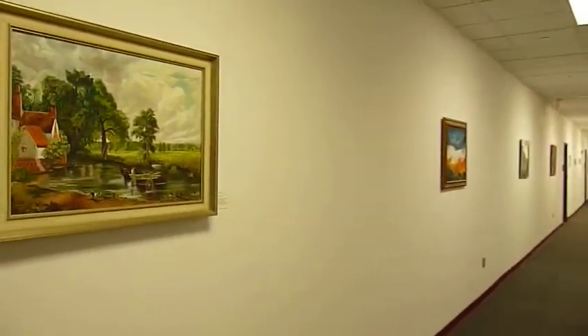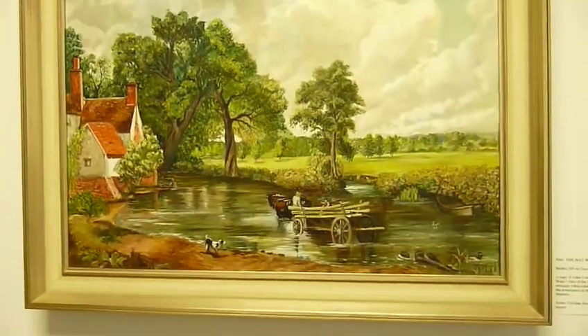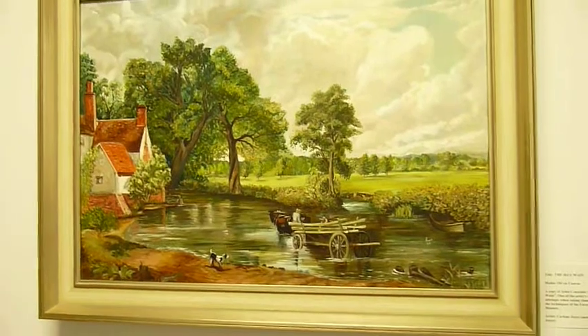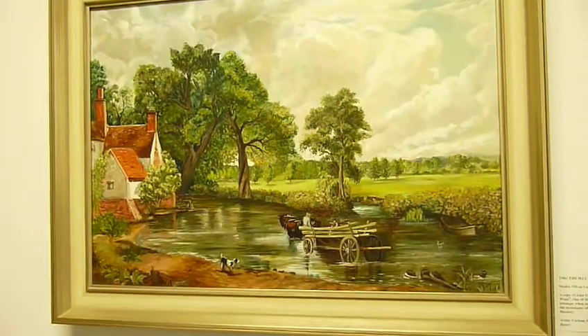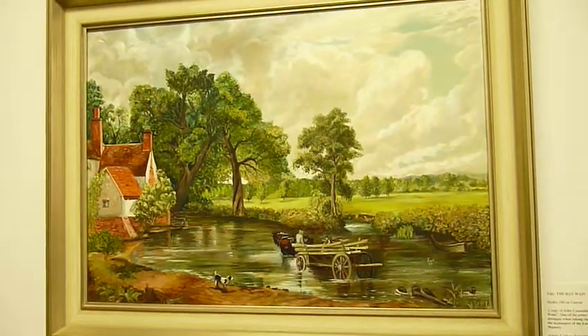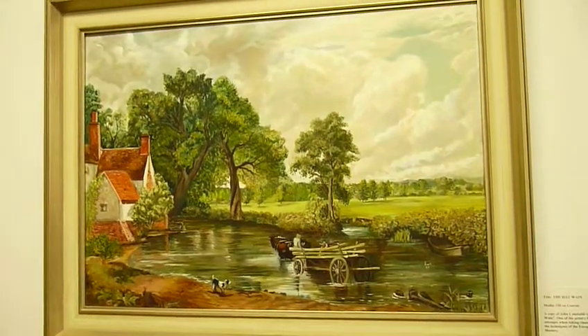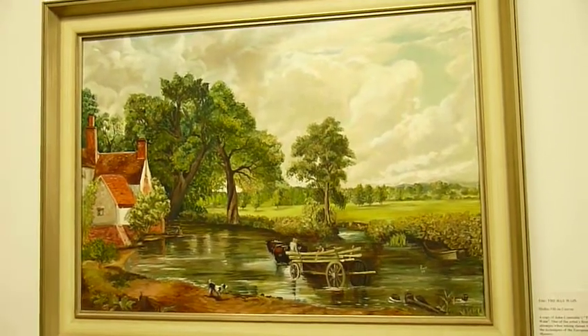This first piece is created by Carlene Joyce, who's the mother of my colleague Dan Joyce. It's called The Hay Wayne — a copy of John Constable's The Hay Wayne. It's one of the artist's first attempts when taking classes to learn the techniques of the European Old Masters.